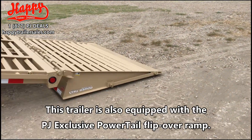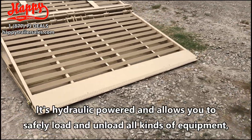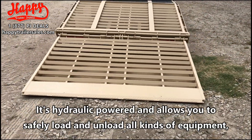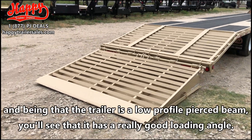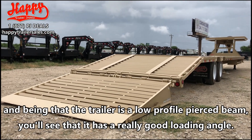This trailer is also equipped with the PJ exclusive power tail flip-over ramp. It's hydraulically powered and allows you to safely load and unload all kinds of equipment, and being that the trailer is a low profile pierced beam, you'll see that it has a really good loading angle.